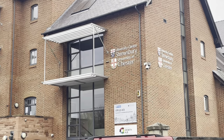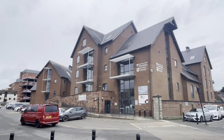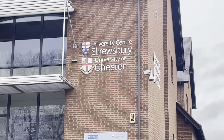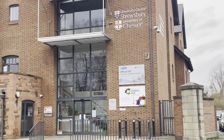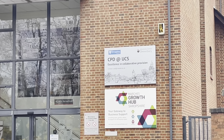This building was originally built to be the Shrewsbury Town Council offices about 21-22 years ago. It now houses Shrewsbury Centre University, which is a sort of offshoot of the University of Chester, and also the Marches Growth Hub and business support.